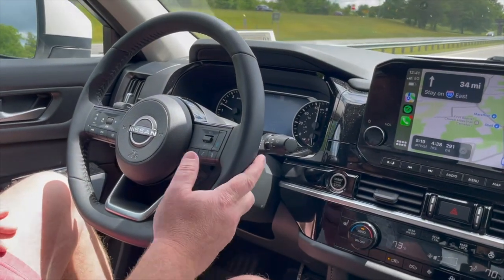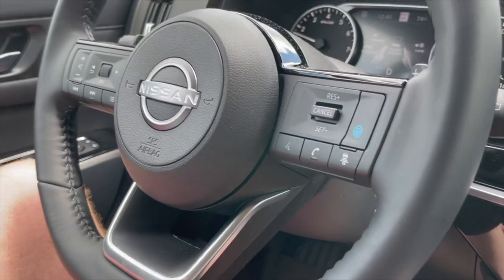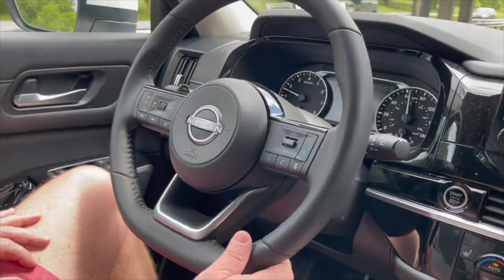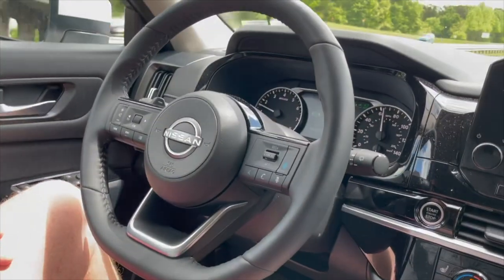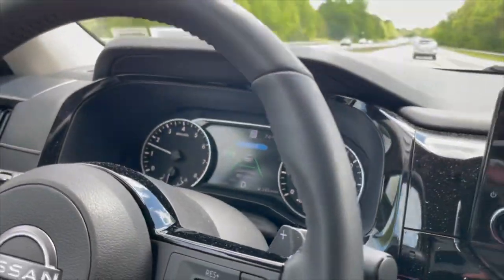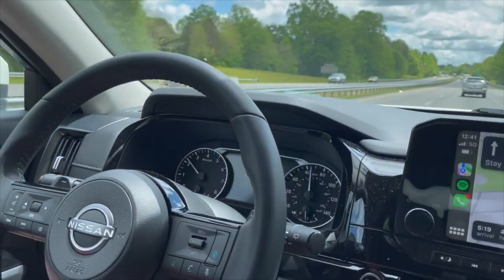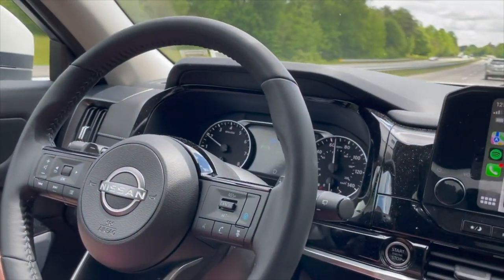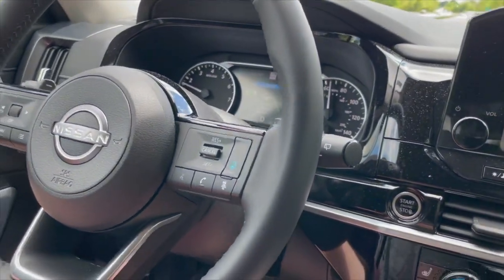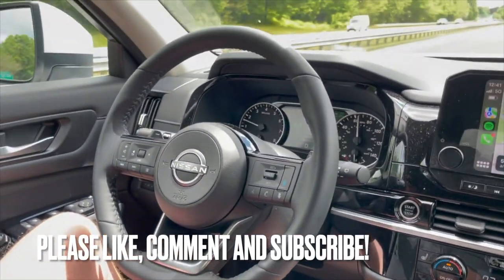To turn on the features, we're going to hit this blue button, which is like the car's radar. Then we're going to set the cruise control, and you'll see the lines and the car in front of us — so it's picking up the car, it knows where the lines are. We're going to set the cruise control at 75 miles an hour, and what you can see is the adaptive cruise control — we're sitting here at 65 because we have a car in front of us.